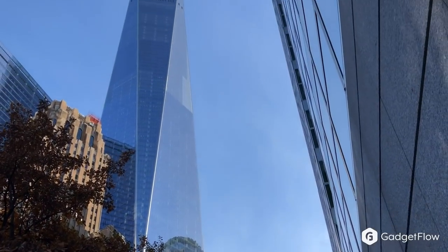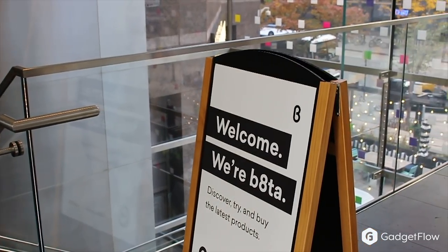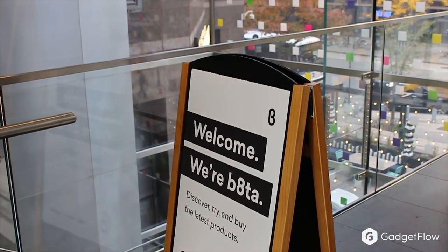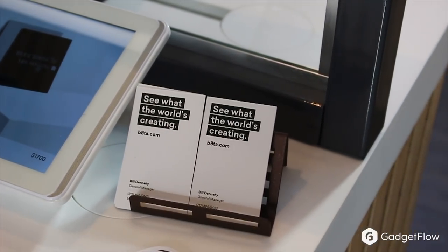You might think this is just another tech store in New York, but Beta actually exists to make brick and mortar stores enjoyable again. Pairing people with products, Beta brings the internet to the consumer. It's basically what Gadgetflow would look like if we opened a retail store.